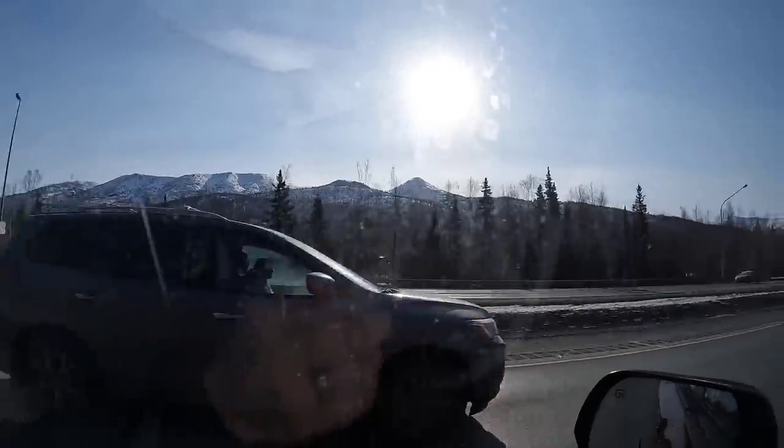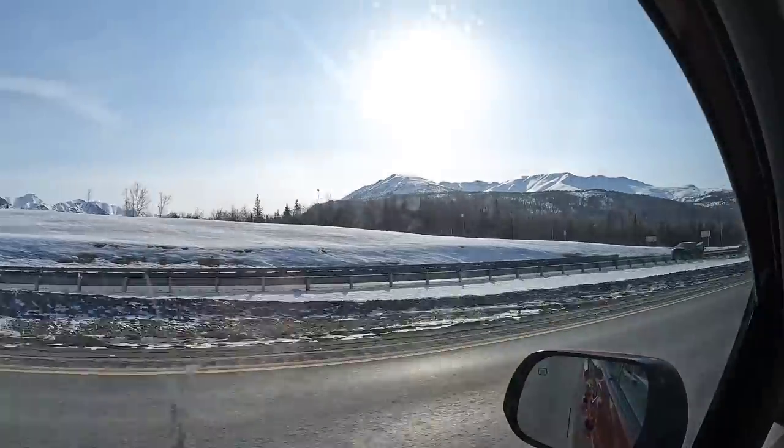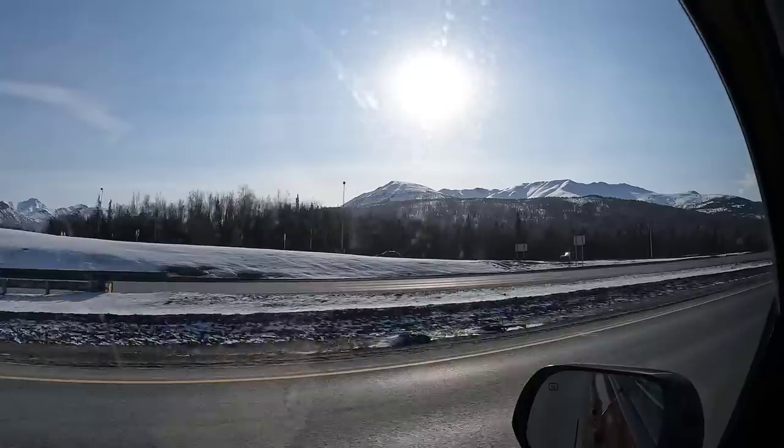Hello friends. It was a beautiful drive into the Anchorage Costco today. The sun is shining, the roads are clear. There's still tons of snow but the roads are dry, so we'll take it. It's sitting around 21 degrees — it was 5 degrees when we woke up this morning. Brrr, cold, but we'll take the sunshine. I'm coming to Costco early today and it looks busy. It's a Friday. Let's get shopping.